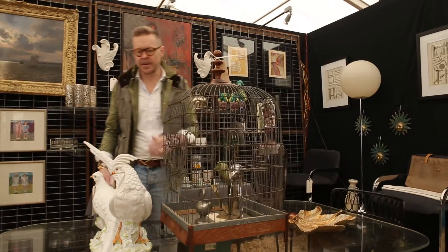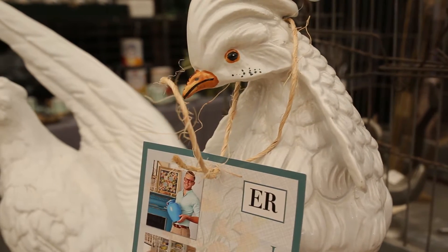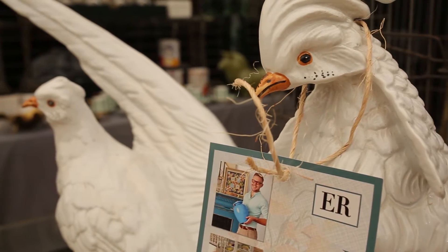I love this booth. Right away, these pheasants just caught my eye. Italian, hand-painted, probably 50s or 60s.